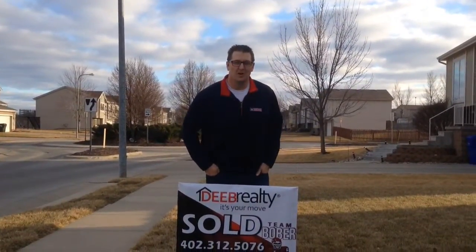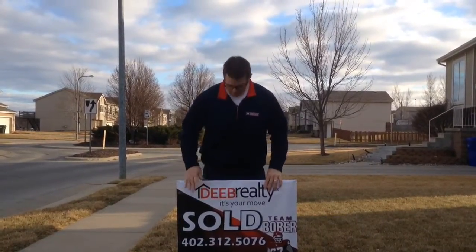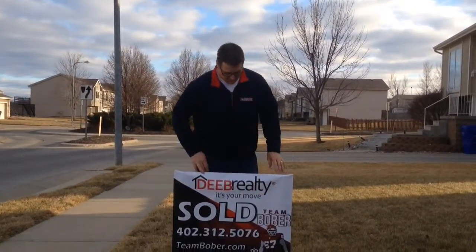Hi, I'm Chris Bober with Deeb Realty in Omaha, Nebraska, and I'm at one of my listings today doing what is one of my favorite activities, which is putting a nice sold bag. You can see the Team Bober sold bag on the for sale sign.